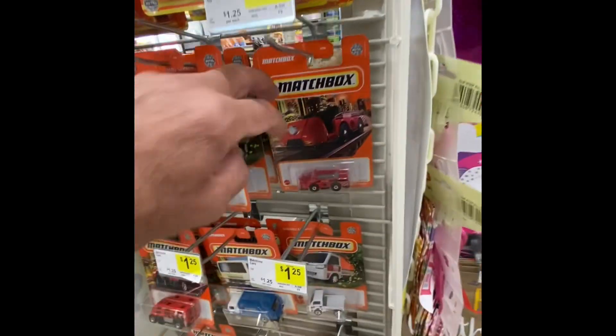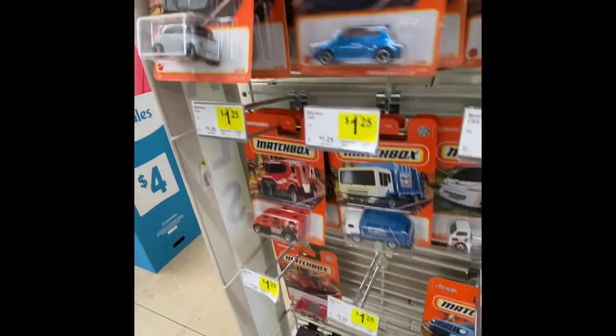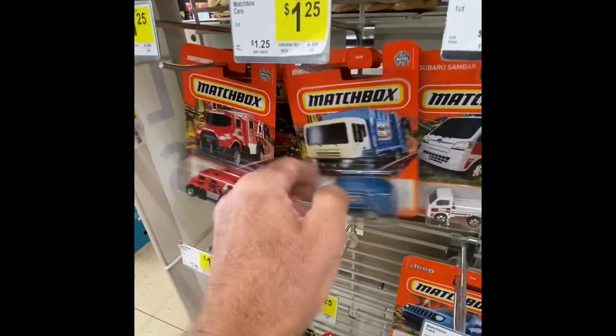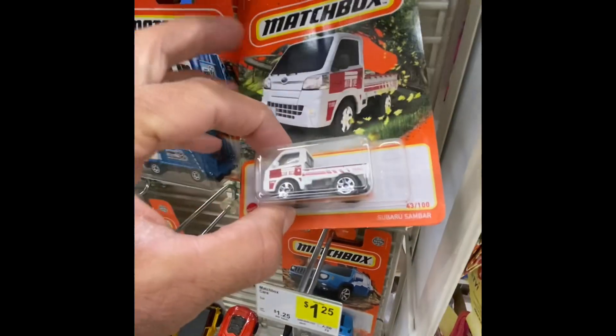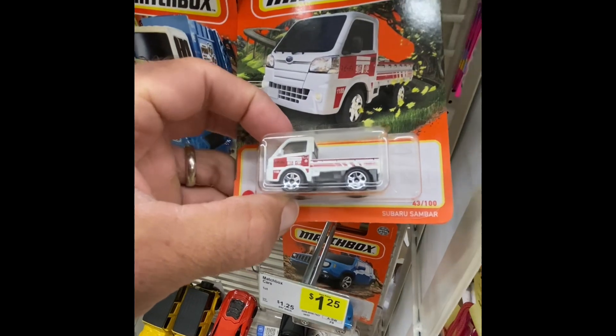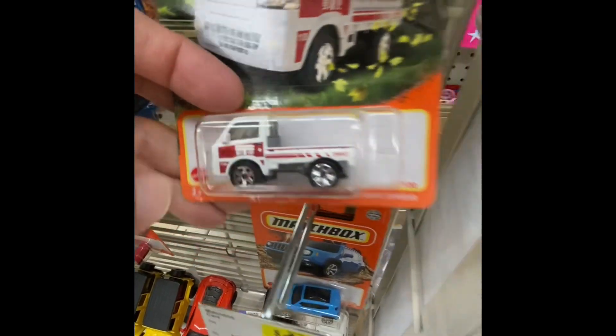Guys and gals, I found some more cars here — some Matchboxes. I know they had them here, I just had to find where they were in the store. Check out this little truck. Subaru — Sandbar. Wow, that's a cute little truck.